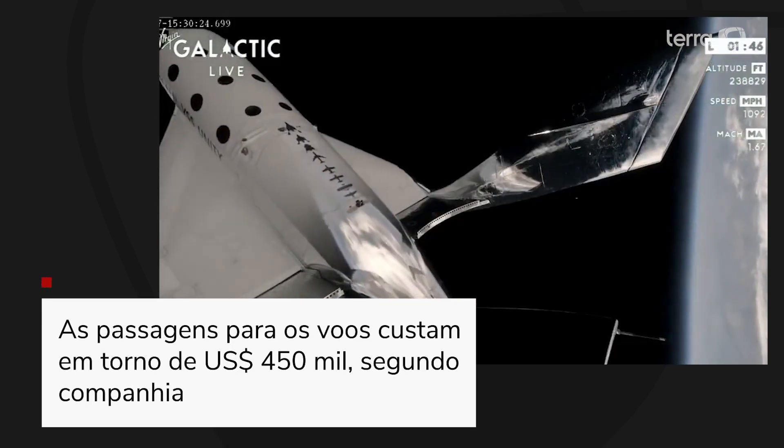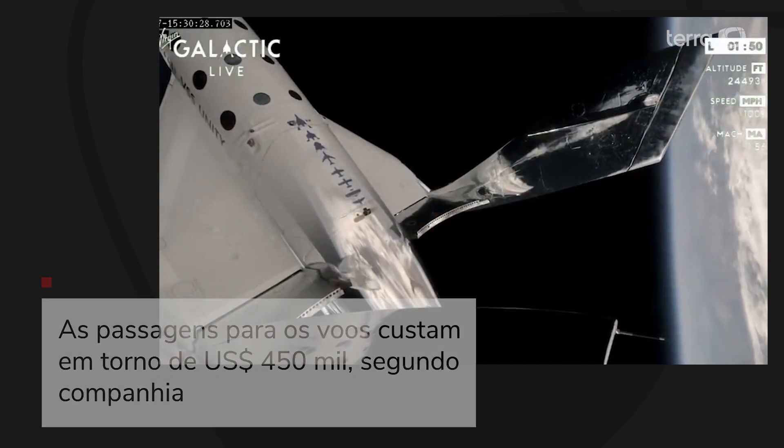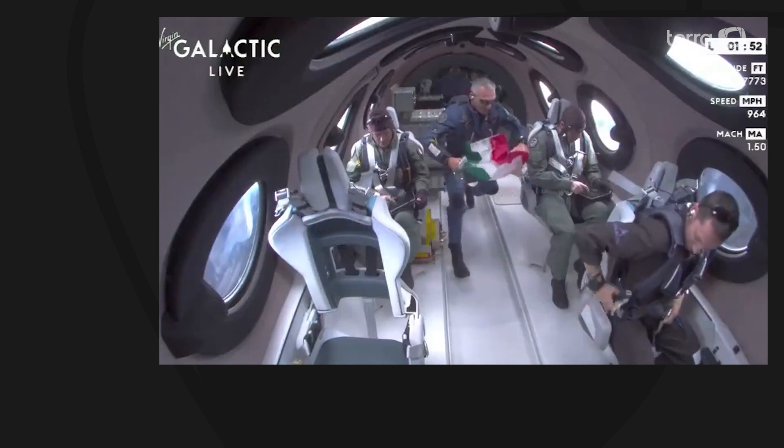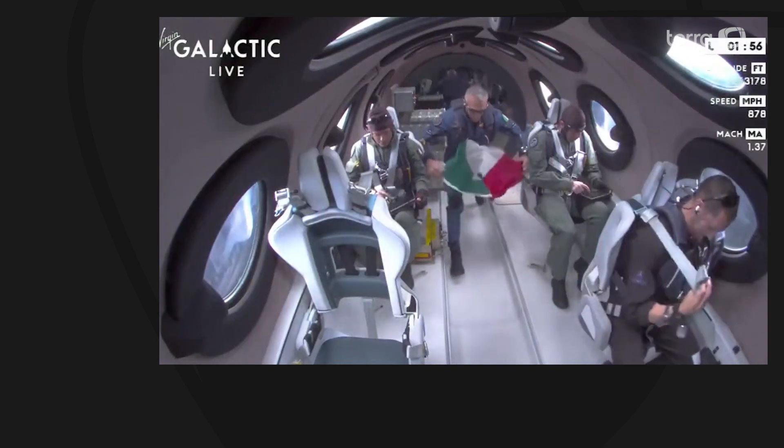Yep, the feather is moving, as you can see. Starting that backflip maneuver I spoke of — the feather is now fully up. Amazing. Viva la Italia! Hallelujah!